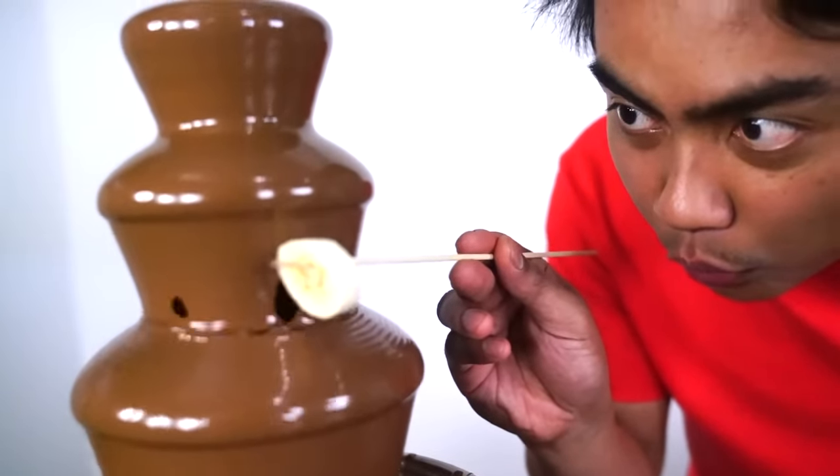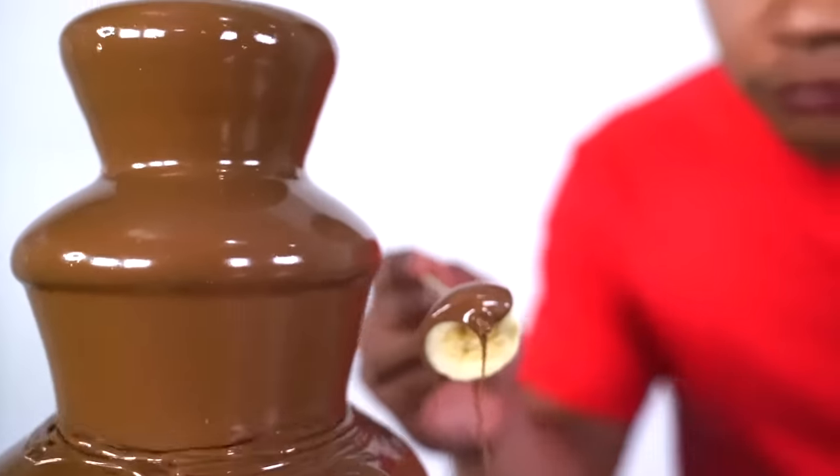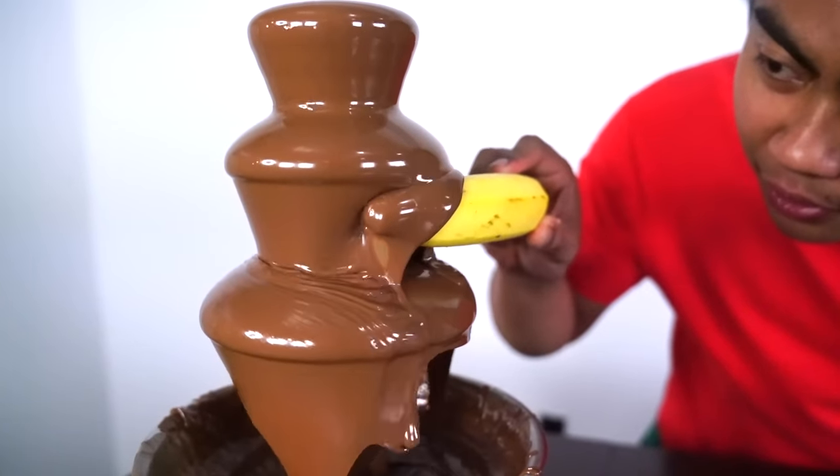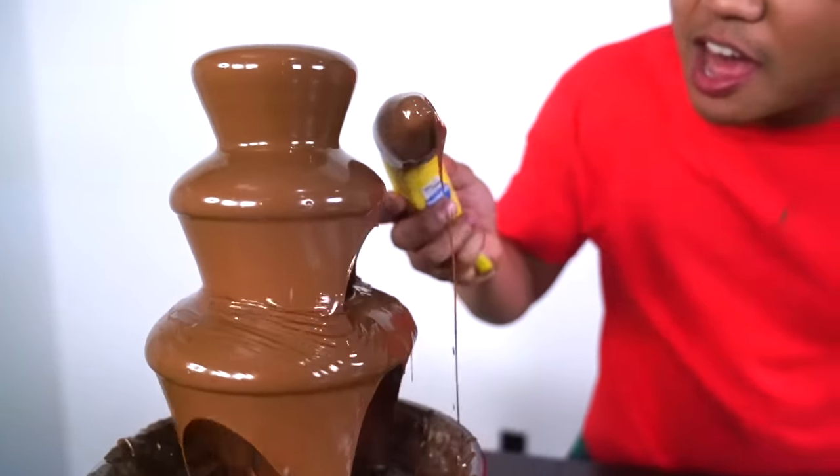We have a banana. Let's go here. Very good. This is kind of like McBank so let's do a whole banana now. Mmm, oh look at that. Look at that. Oh my gosh, that is so good. That is delicious.